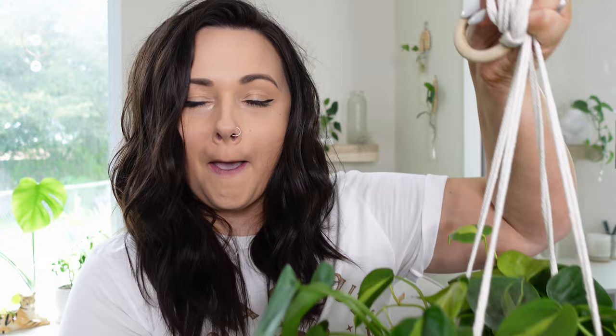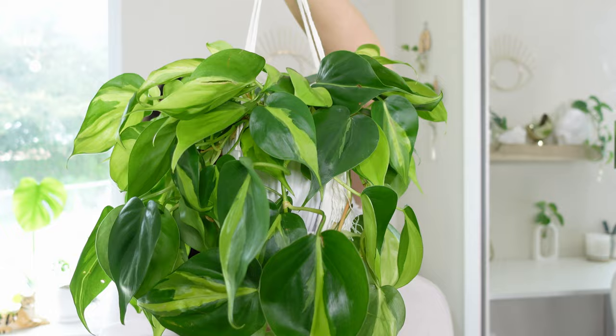The first plant I got for the month of July is this Philodendron Brazil. Look how big it is — the leaves are so big. I have a smaller one already, and you guys probably saw this one hanging in my window behind me at the beginning of this video.